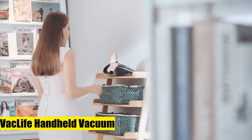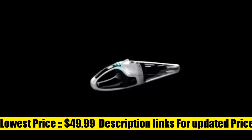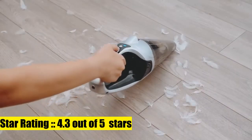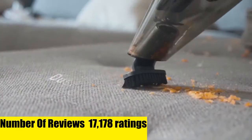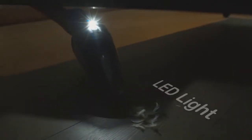VacLife Handheld Vacuum. This cordless hand vacuum utilizes a super strong motor with powerful suction, very helpful for daily cleaning such as hair and dust. An excellent choice for both car and home. Equipped with two different nozzles to meet all your car cleaning needs.